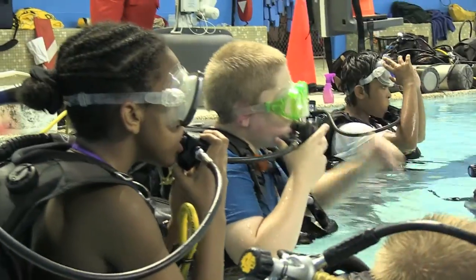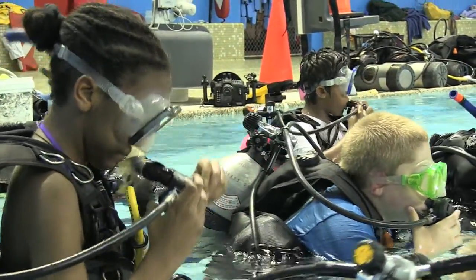This is our first scuba camp this year. We have a second session at the end of the month with a few more kids, and we're hoping next year to double what we're doing this year and even create an advanced camp. We're talking about some options with the divers for that.